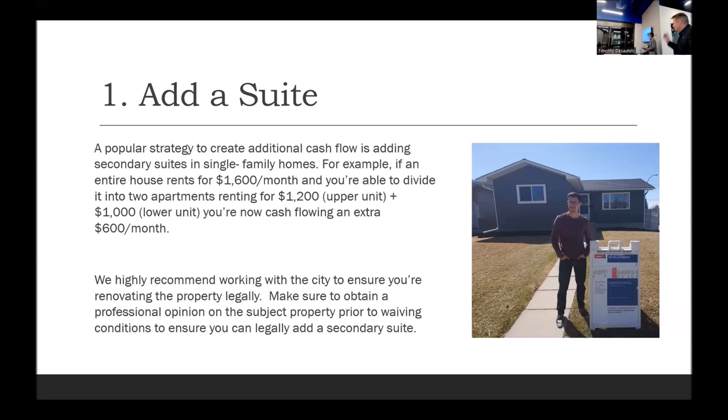Ideally you want to find something with an existing suite and then just update it — put in new flooring, paint, paint the cabinets, new countertop, new appliances if possible. Adding a suite adds roughly $1,500 extra income to that property each month. That's a great way to basically earn more money from your investment property.